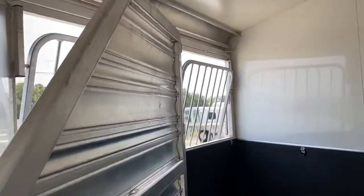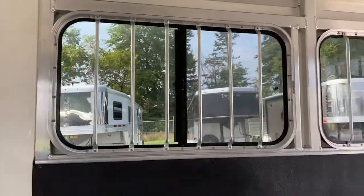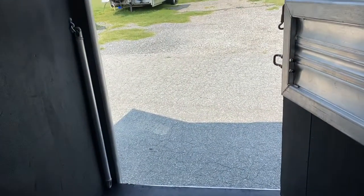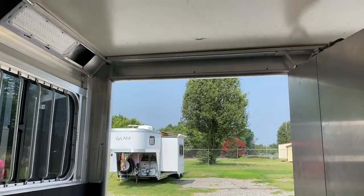One divider. Nice drop-down windows with bars on the head side. Big sliders on the rear. LED lights. Trailer is 7'6" tall, 7' wide.